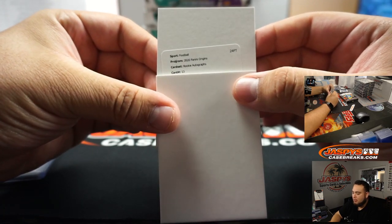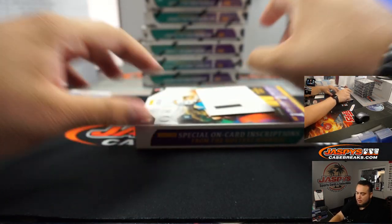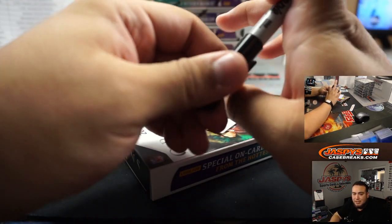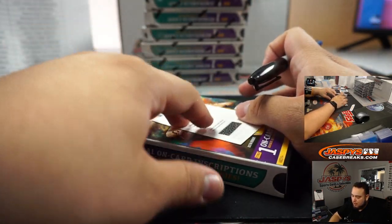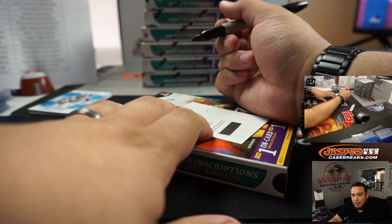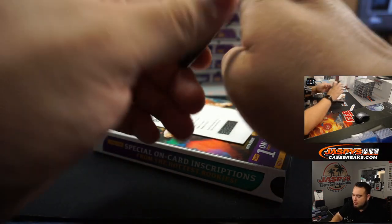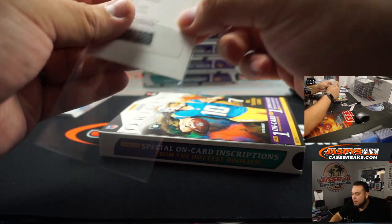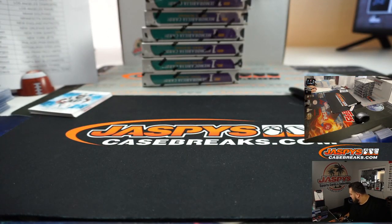Rookie autographs card number thirteen — JK Dobbins. They pushed Origins back a couple days but I feel like they might have rushed this too, right? If there's a lot of redemptions — it's in season now, it's probably way harder to get autographs this year, obviously with this pandemic. The earlier products they were able to get a bunch of stickers and on-cards before the season started, but now with the season started it's kind of harder to get these guys' autographs in person. Baltimore for JK Dobbins, going to Aaron Billingsley.